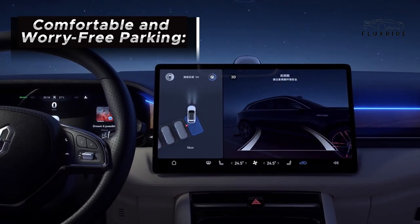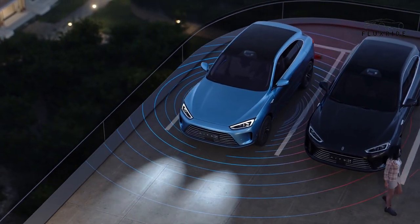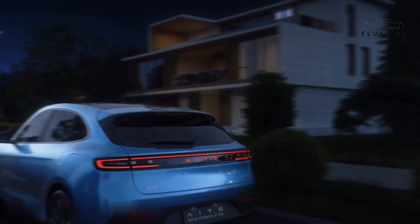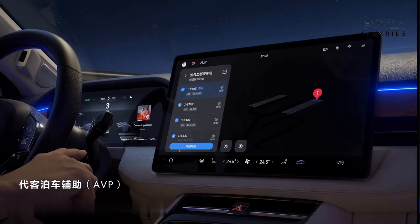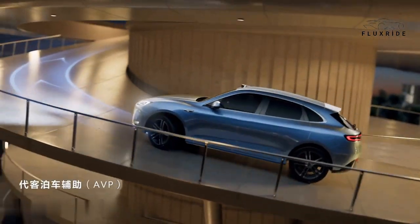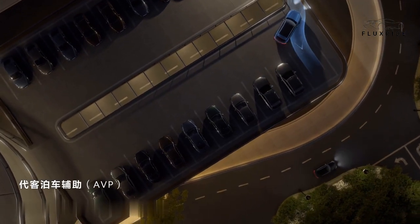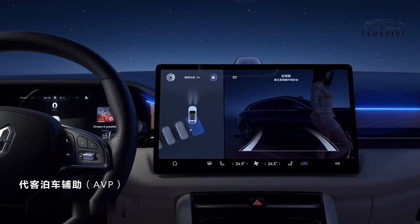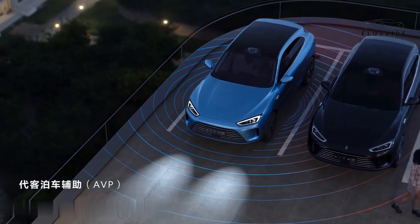Comfortable and Worry-Free Parking: The AITO M5 offers intelligent parking assistance with over 160 parking scenarios, making maneuvering in crowded lots and tight spaces effortless. It includes functions such as low-speed automatic parking space search, remote control parking, and smart parking, providing convenience and peace of mind. The car even supports cross-floor valet parking, guiding you to your parking spot.